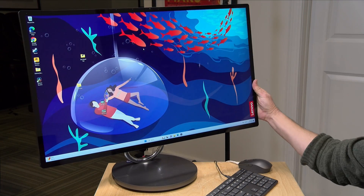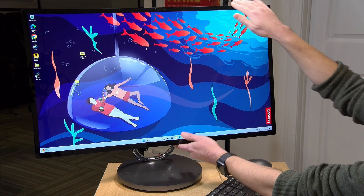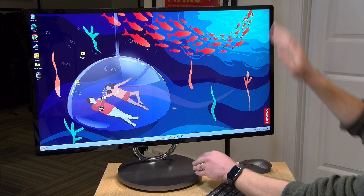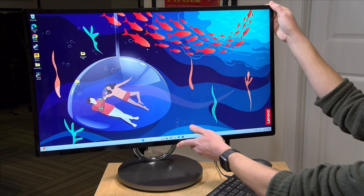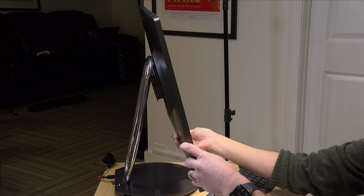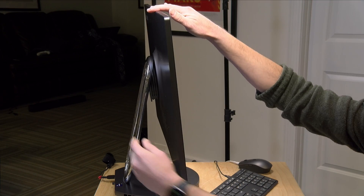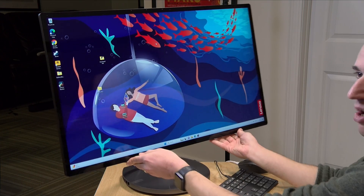The display here looks quite nice. It is IPS, so it's got decent viewing angles. One gripe I have with it as I've been playing around with it is that it sits very high on my desk, and there's no way to lower the display. It is locked at this height, so you might need a higher desk or chair really to make the most use of this. You do have a little bit of tilt motion on it. It's got a nice aesthetic to it, but not a lot of range of motion, especially on the up and down. It would have been nice for this arm to move down a little bit.